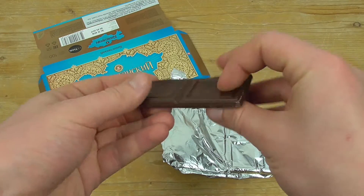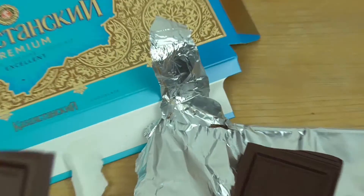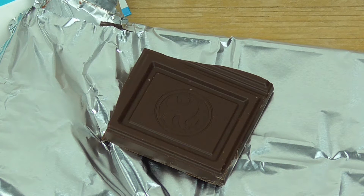Let's taste it — first the smell and then the taste. Here we go: it has a beautiful smell of milk chocolate, a typical milk chocolate smell. Now I have to taste it.